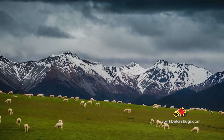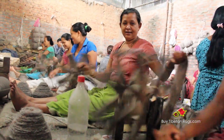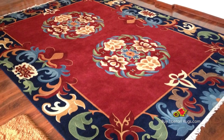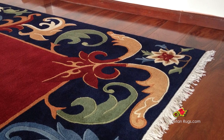We use wools from sheep that have adapted to the harsh climate of the Himalayan mountains for many centuries. This wool consists of long fibers that are soft and durable. Rugs made with Tibetan wool grow more beautiful as time passes by, developing a shiny-like pattern with age and use. Buy Tibetan Rugs uses the finest Tibetan wool in the market.